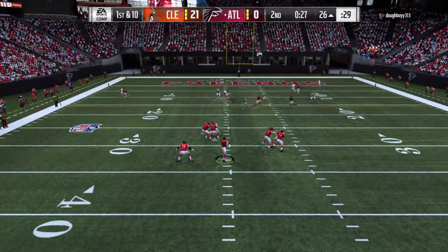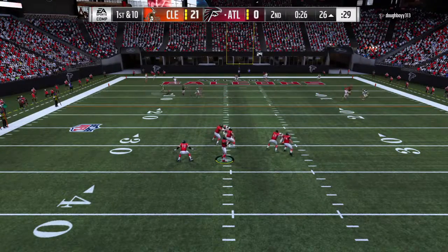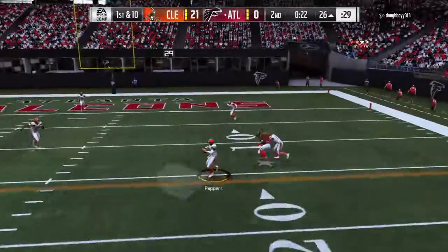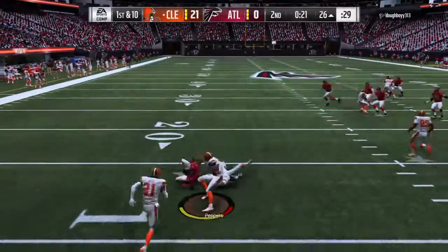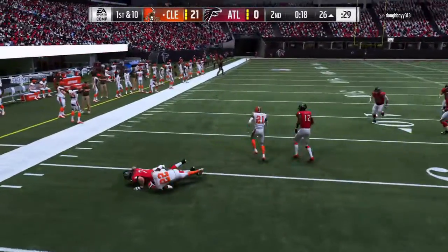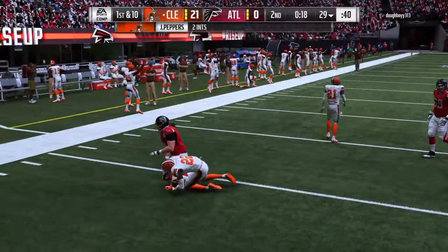They'll throw on first down with Ryan. And for the third time here in this half, it's intercepted. Picked off by the Michigan man, Jabril Peppers. And his guys have got it back.